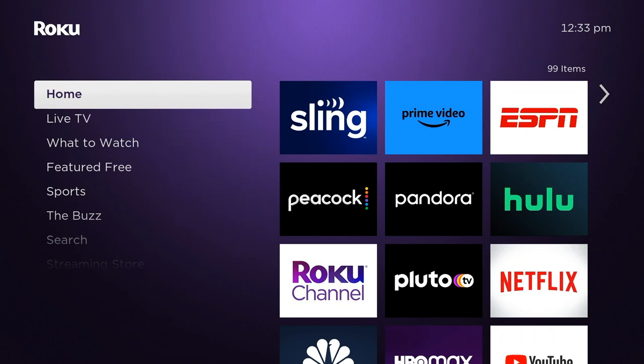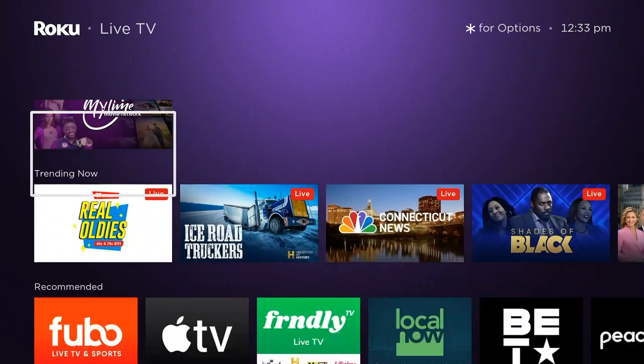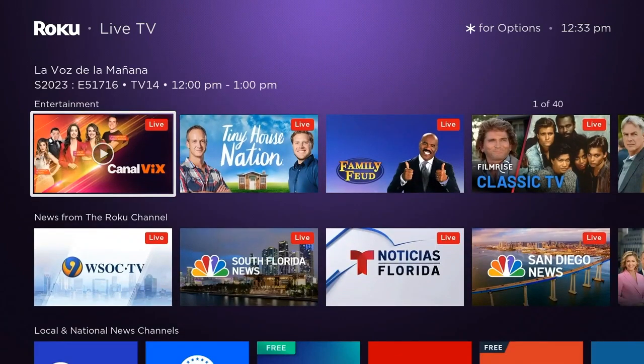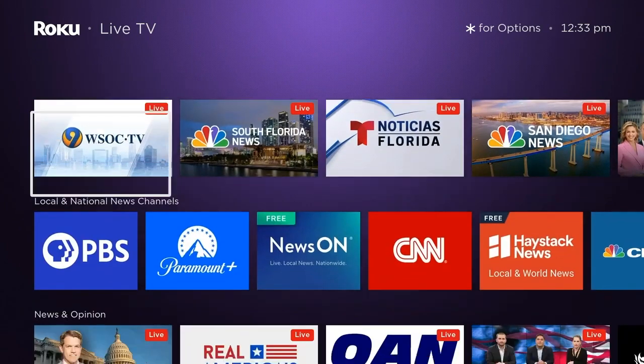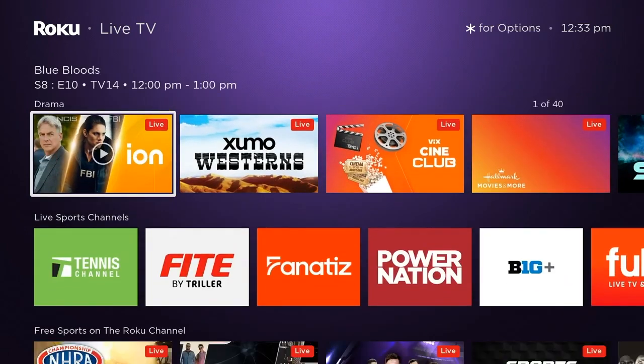But if your Roku's working fine, I wouldn't recommend going through all that trouble of having to re-sync everything. In general, the update is really nice. It's not a vast update — some of the changes are actually under the hood, and you wouldn't necessarily notice them just by looking at it.